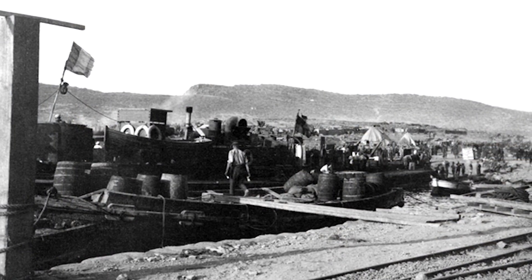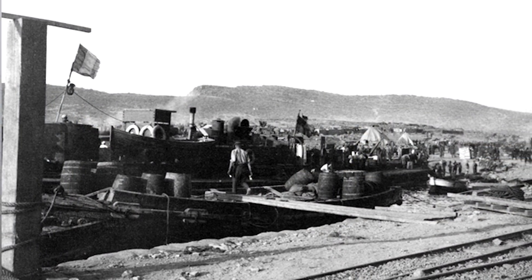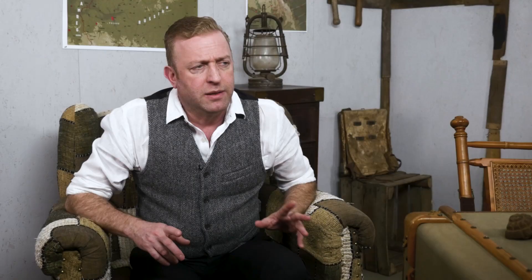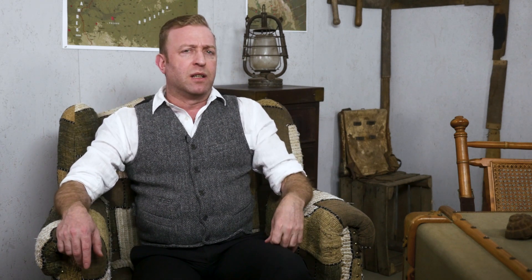The X lighters were medium-sized but flat-bottomed ships that transported troops, horses, and field guns, and they were used in the withdrawal of troops from Gallipoli. These vessels, nicknamed Black Beetles, were pretty badly needed by the British Admiralty. As a result, they were designed in only four days.